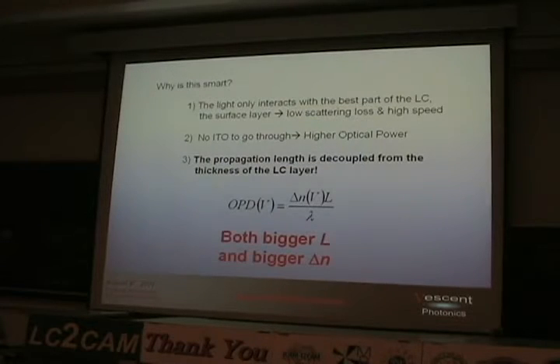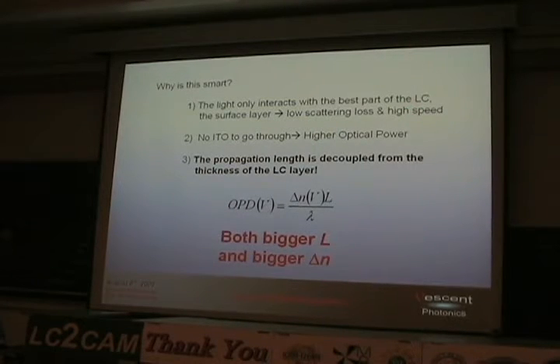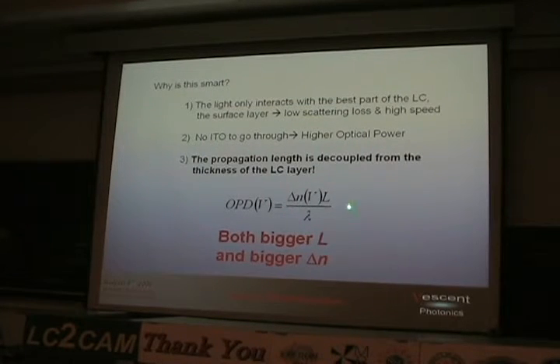Why is this smart? Three primary reasons. One: the light only interacts with the very best part of the LC — that surface layer — which has low scatter loss and high speed. Via the evanescent penetration depth, you're only interacting with the surface layer. Two: there's no ITO — no transparent electrode — so you get higher output power. Three, and this is the real kicker: the propagation length is now decoupled from the thickness of the LC layer. We can have a nice 5–10 micron thick LC layer, but we can now propagate through millimeters, centimeters, or tens of centimeters. So we get to exploit the huge index modulation of liquid crystals and we get big L too — both bigger delta-N and bigger L.